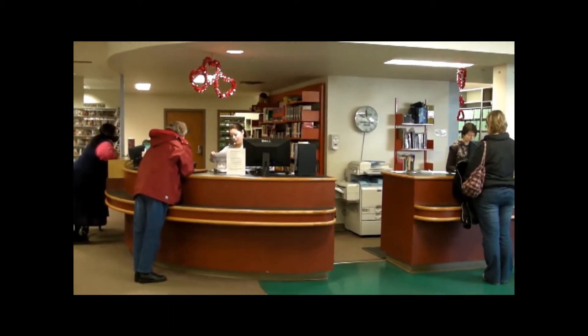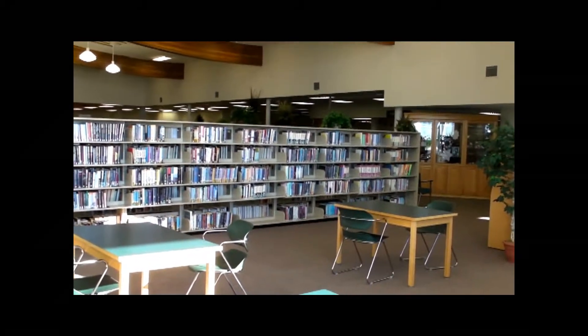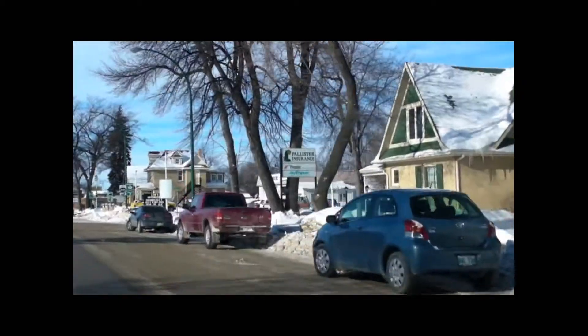The first place I discovered when I moved here was the Portage District Library. The library here is a huge space with beautiful light, not to mention a great collection of books and movies.